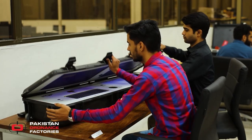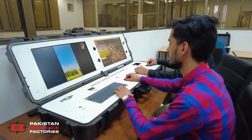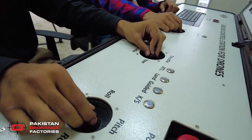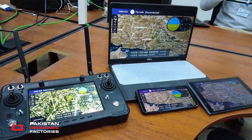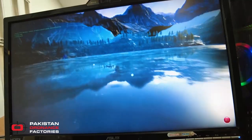The ground control station has a fully ruggedized casing made for extreme conditions, and has an easy-to-use hands-on throttle and stick layout for high degree of flight control and versatility. Both 3D digital elevation model (DEM) and accurately rendered topography are supported in the GCS and training simulator.